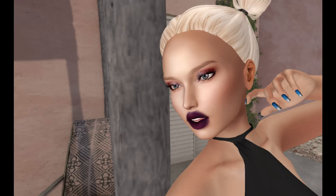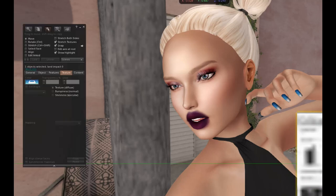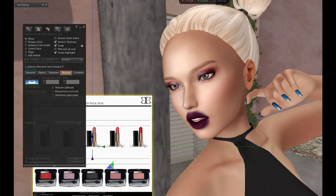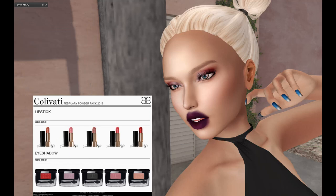I'm going to have to pull this one over so you can see it on my screen. Looks like Colvati has included a lipstick and eye color palette.